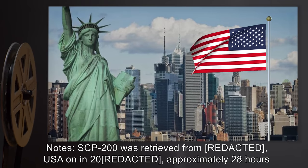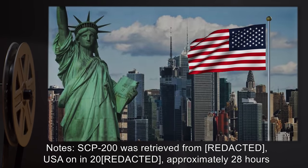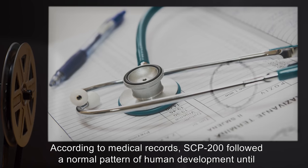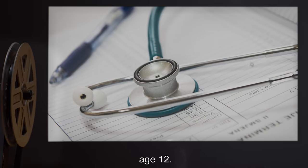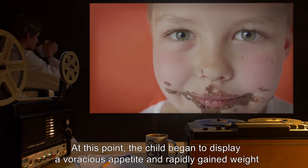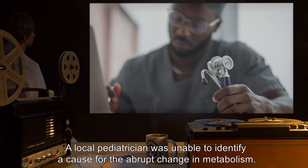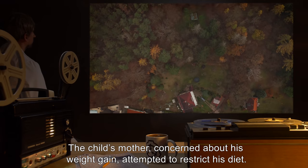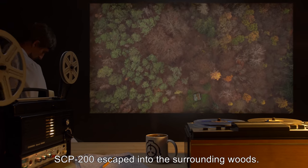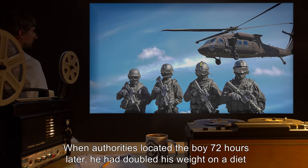Notes: SCP-200 was retrieved from the USA in 2000, approximately 28 hours after the chrysalis presented. According to medical records, SCP-200 followed a normal pattern of human development until age 12, at which point the child began to display a voracious appetite and rapidly gained weight over the course of the following year. A local pediatrician was unable to identify a cause for the abrupt change in metabolism. The child's mother, concerned about his weight gain, attempted to restrict his diet. SCP-200 escaped into the surrounding woods, and when authorities located the boy 72 hours later, he had doubled his weight on a diet of [DATA EXPUNGED].